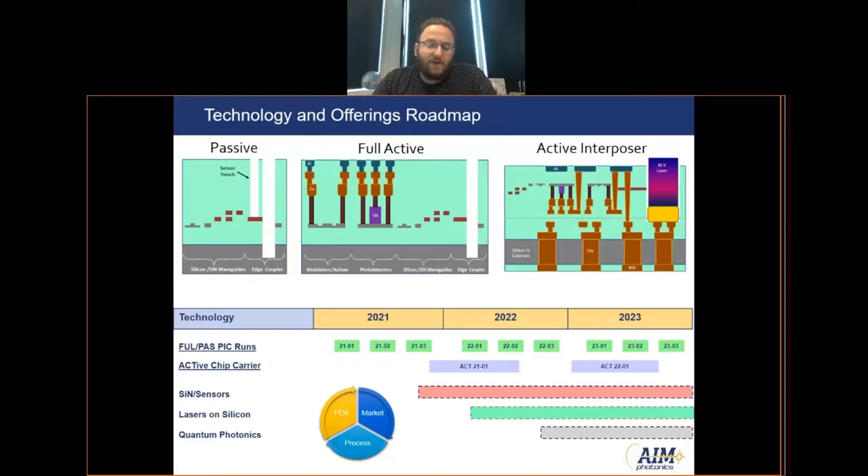Coming up in the next few years, we're going to have a number of different more application-specific technology platforms. First up would be a silicon nitride only or sensors platform, which should be ready later this year, followed next year by a technology funded by a DARPA program to create lasers on silicon, and then later next year a photonics platform focused on quantum technologies. We develop these new application-specific technologies based on market demand or customer requests, doing targeted process development and generating a PDK to allow customers to design into those new technologies.